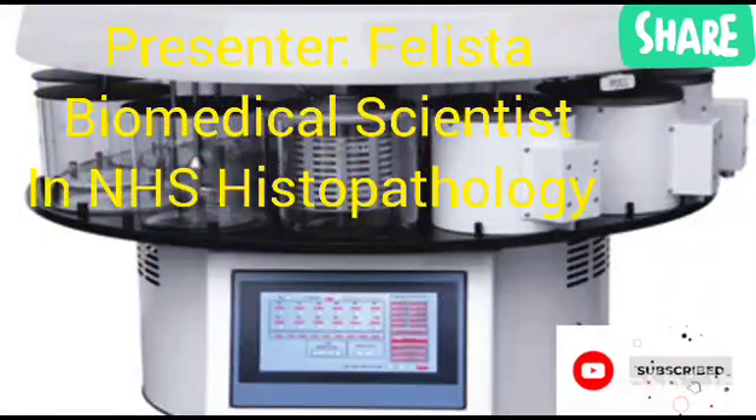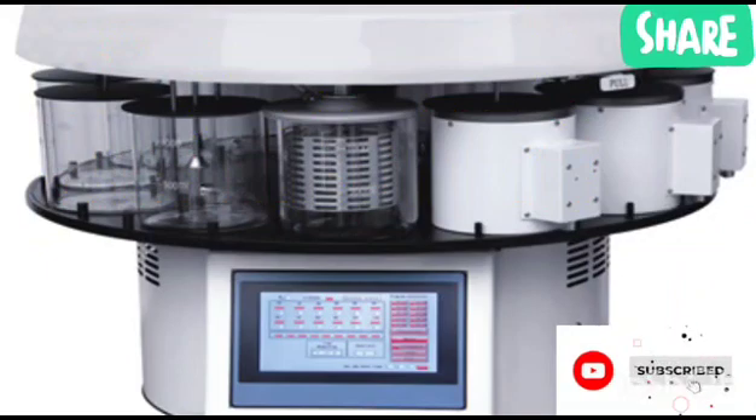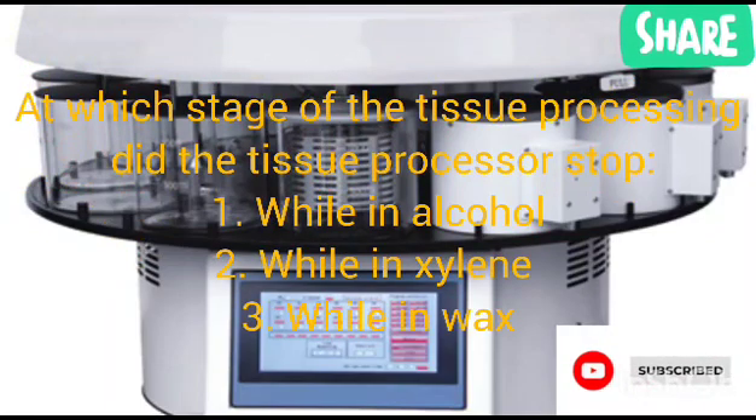My name is Felice Starr. We're looking at some more questions asked in NHS interview questions on histology. One of the questions is: what will you do if the tissue processor stops while processing overnight? This sometimes happens, which is why this question is asked. As a biomedical scientist, you should know what to do when you come in the next day and your tissue processor has stopped.